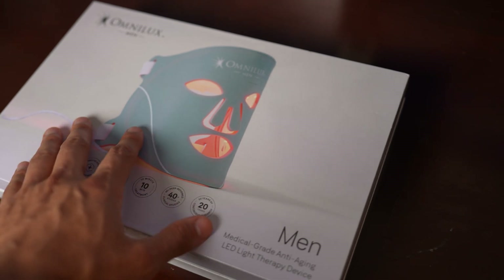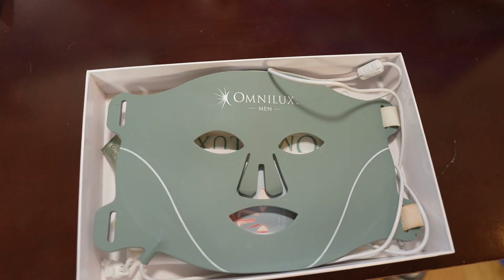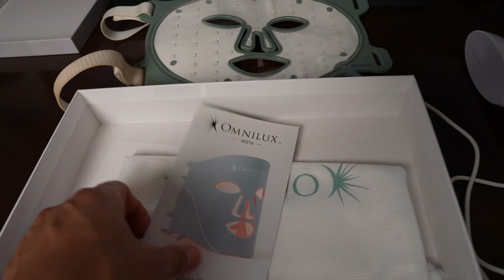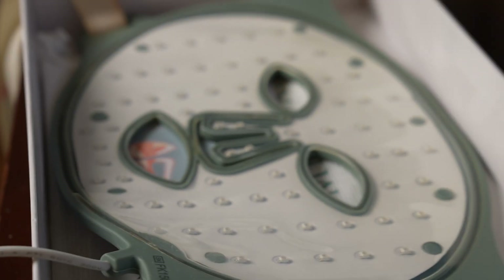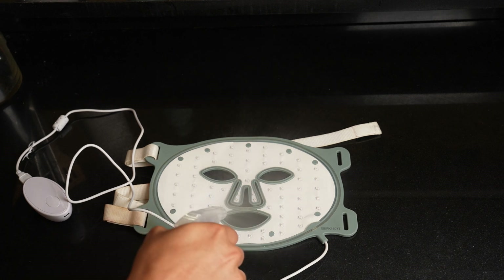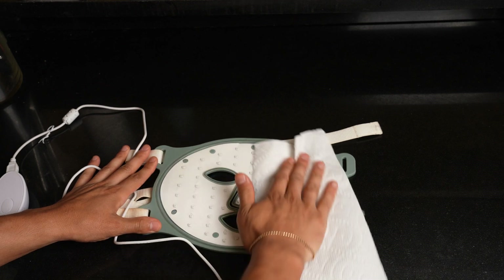Now onto how to use your LED mask and an overview of the OmniLux mask. I use the men's mask, which uses three wavelengths: 633 nm, 830 nm, and 1072 nm. Always read the directions for your particular device, but generally you want to apply these to clean skin — first, so you don't dirty up the mask, and second, because face products can reflect some of the light and we want maximum absorption. You can clean your mask with water and a paper towel, or use 70% isopropyl alcohol for a better clean.